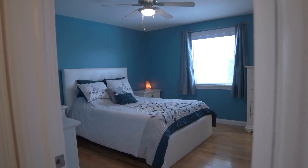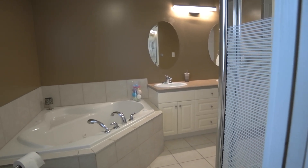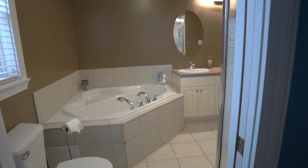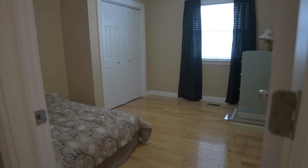The large master bedroom includes a walk-in closet and its cheater door to the gorgeous main bathroom, which features a whirlpool tub and a corner stand-up shower. Two additional good-sized bedrooms complete this main level.